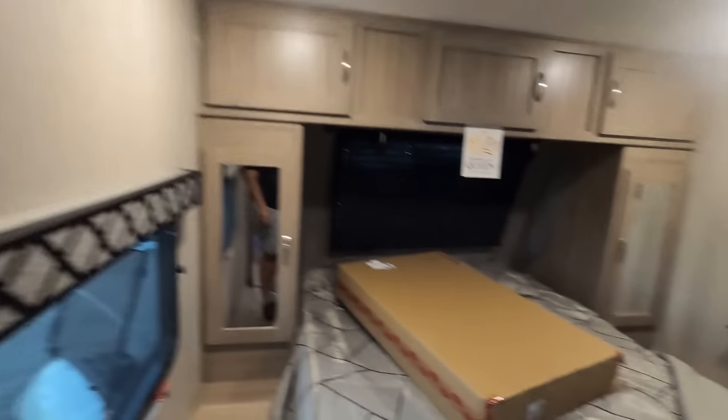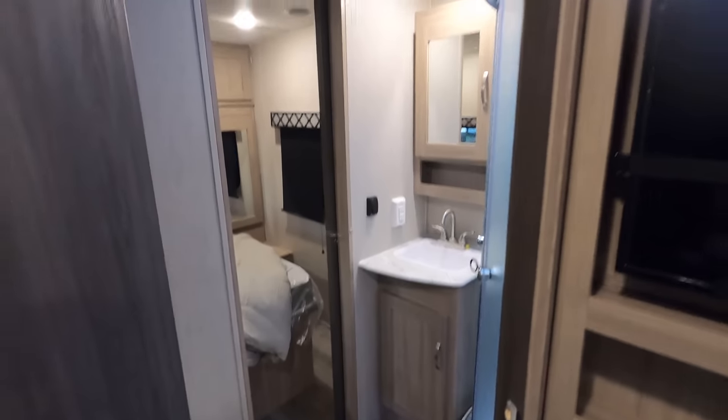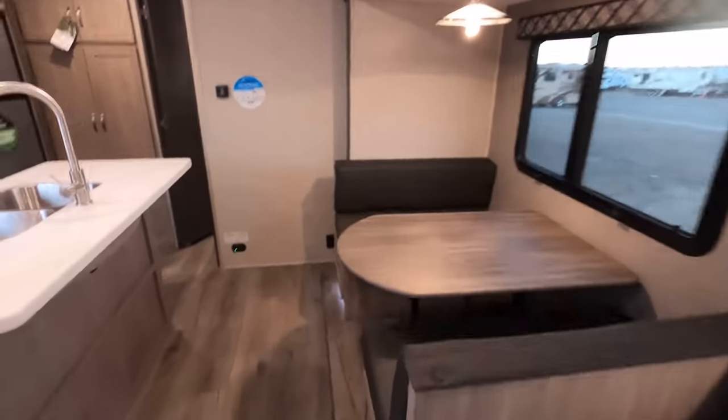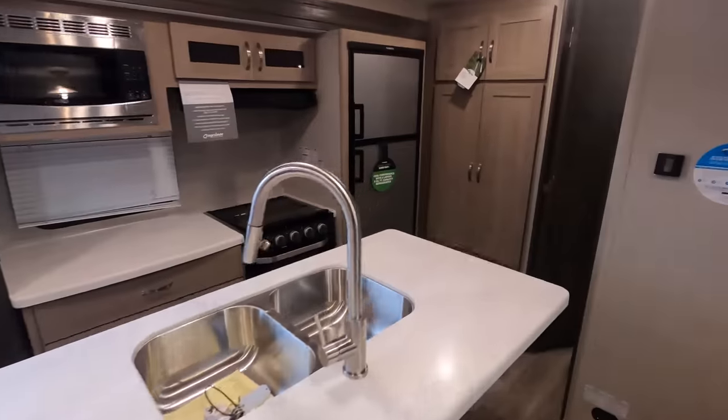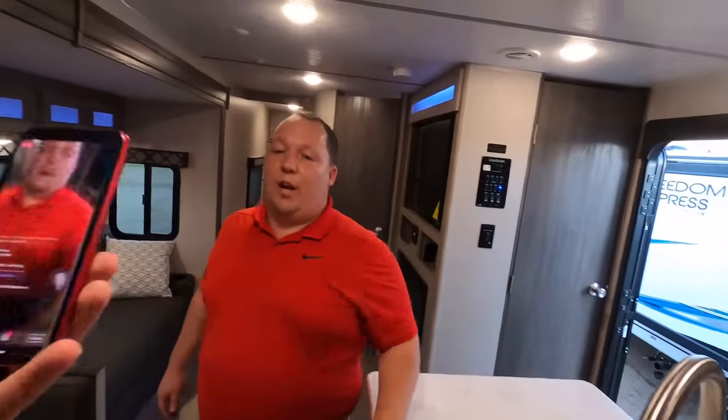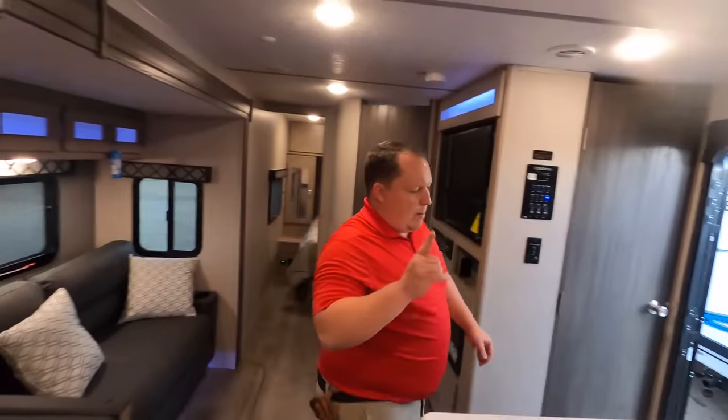We'll start up front. We're doing a live review. We've covered the living area, dining room, and kitchen — it's been a beautiful day in Ohio. We appreciate everyone watching. Let's start with the bunkhouse first — that's why people want this unit.